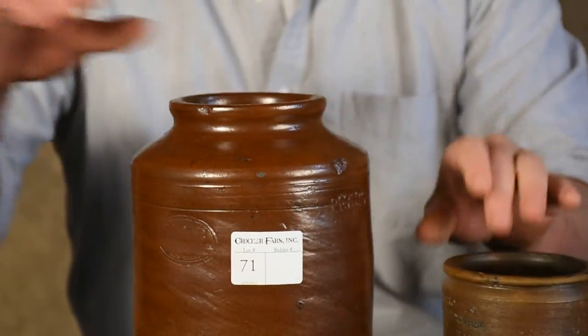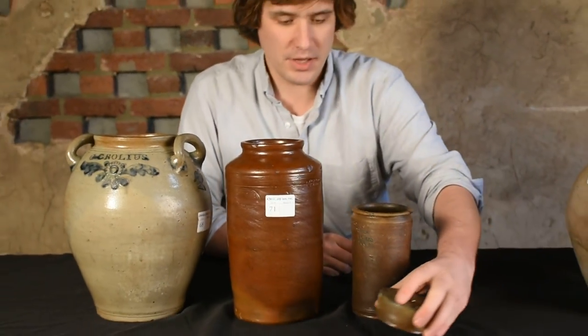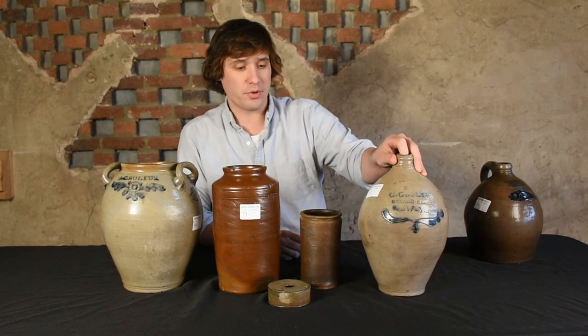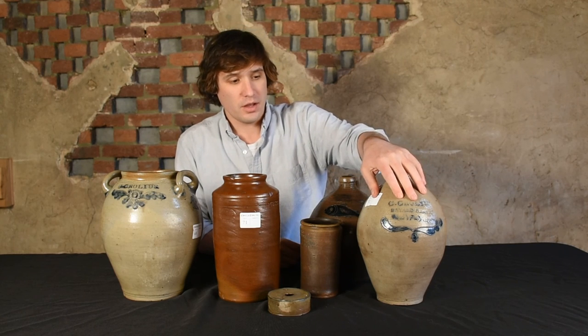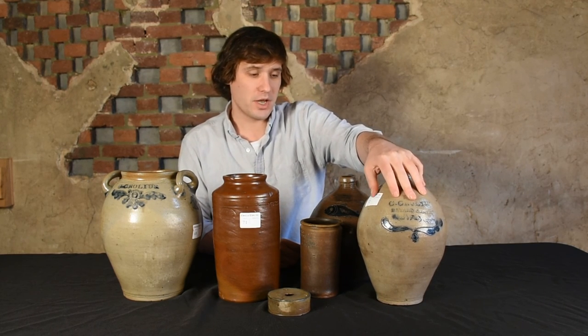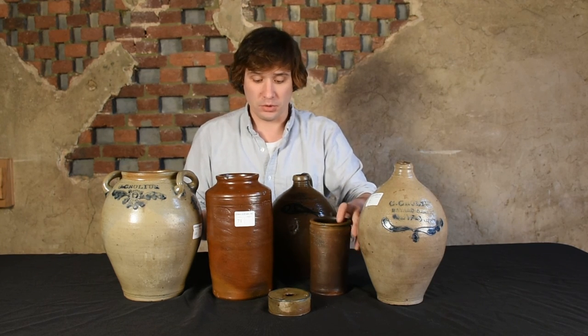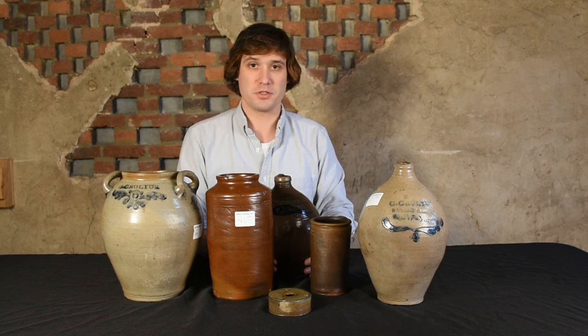So these are just some of the Crowley's pieces we'll be selling in this sale. Not only will we be selling a number of great Crowley's pieces, we'll also have a number of other great Manhattan pieces, including pieces by David Morgan, Thomas Comerall, and John Remy. We're very excited to have this great offering of early Manhattan stoneware, and we look forward to seeing you on March 25th.